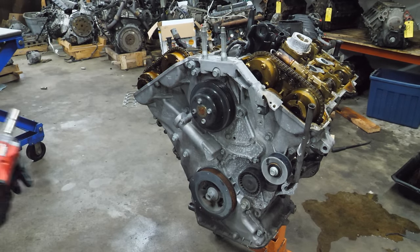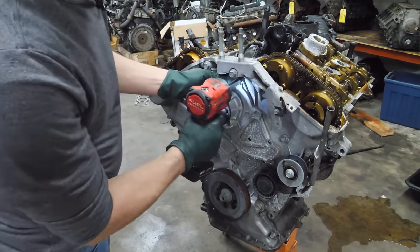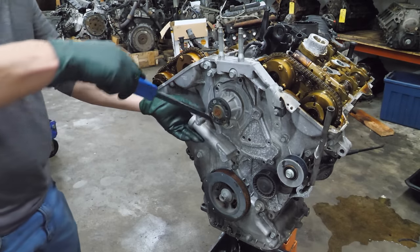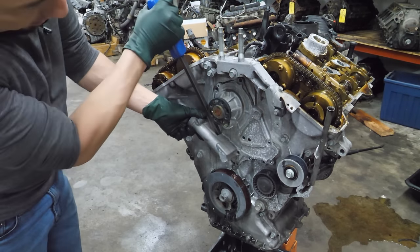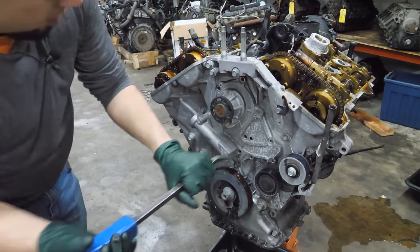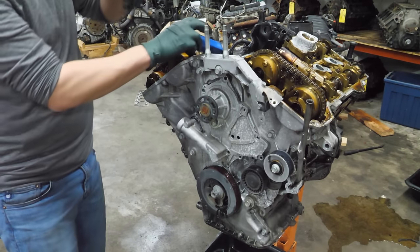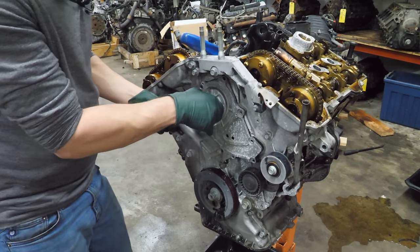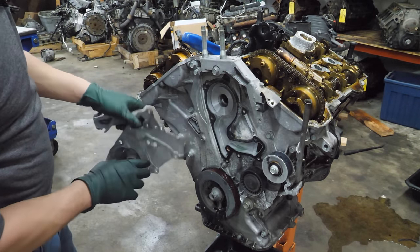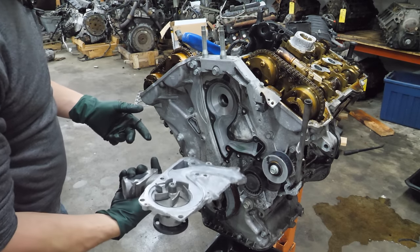Now it's time to strip the front cover down and eventually pull it. Let's get the water pump pulley off. We're leaking — I thought you were empty. It was stuck on this dowel right here. Water pump looks like it's in pretty good shape: no rust, no corrosion.